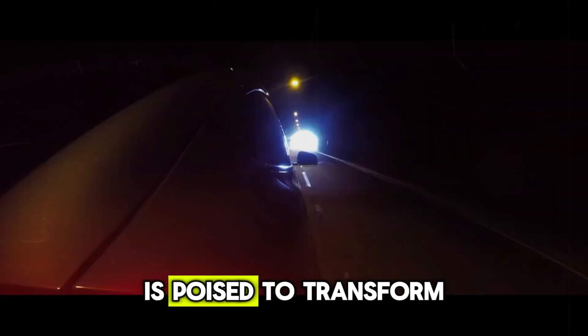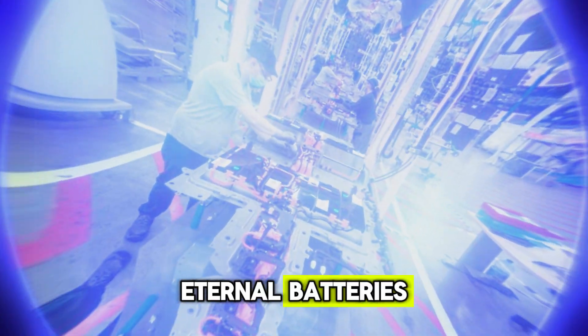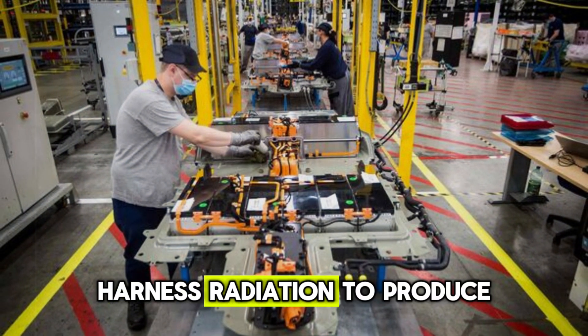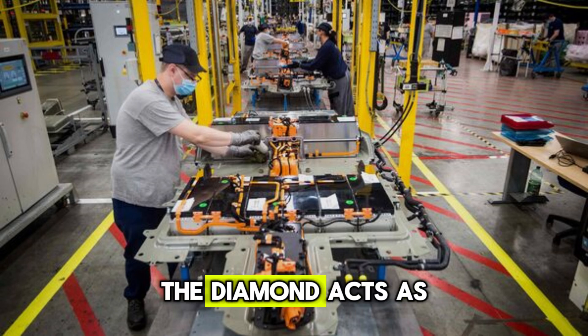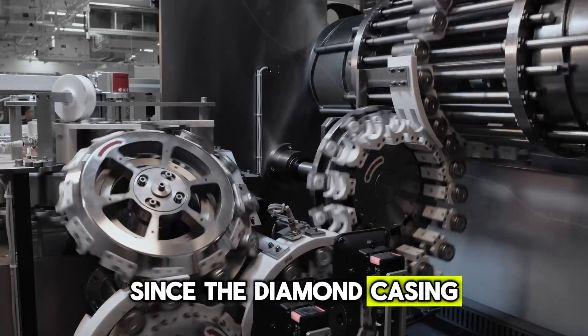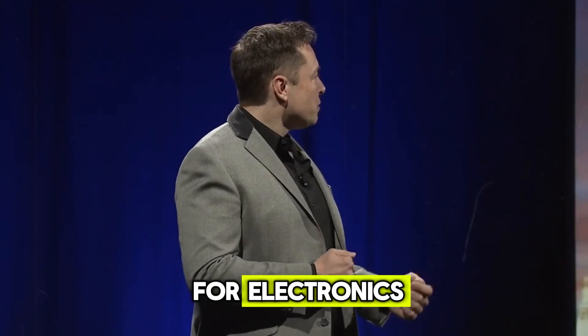This cutting-edge technology is poised to transform a variety of devices. Eternal batteries use diamond layers to safely encapsulate radioactive isotopes, harnessing radiation to produce a small, steady electric charge. The diamond acts as a semiconductor, converting carbon-14 radiation into electrical energy. This process is safe since the diamond casing contains the radiation, making these batteries ideal for electronics, medical devices, and even space missions.